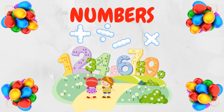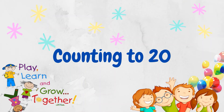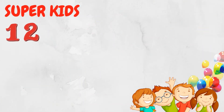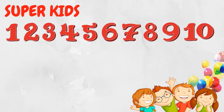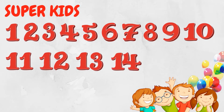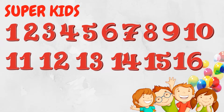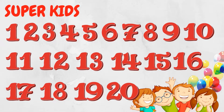Hello kids, let's learn numbers today! Let's count to 20: 1, 2, 3, 4, 5, 6, 7, 8, 9, 10, 11, 12, 13, 14, 15, 16, 17, 18, 19, 20.